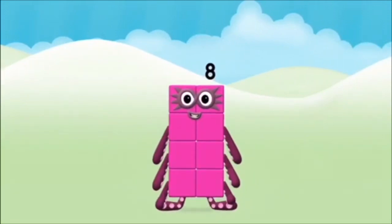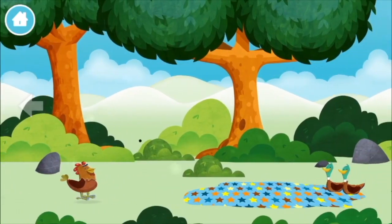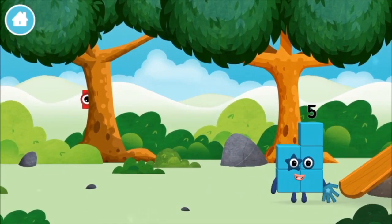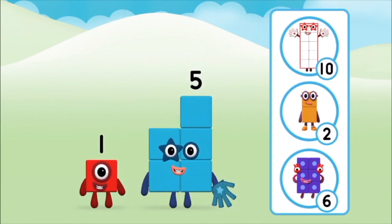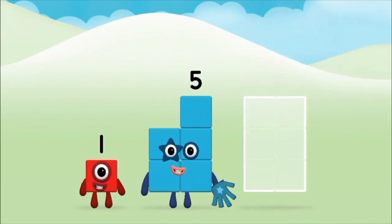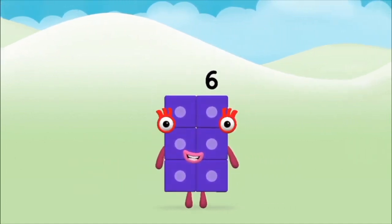That's it. You made numberblock eight. Can you find them? A basketball. A chicken. One mole digging a hole. The numberblock was hiding behind a tree. Do you know which numberblock you'll make when you add these two numberblocks together? Correct. You chose the right answer. Can you add the numberblocks together? One plus five equals six. Brilliant! You made numberblock six.